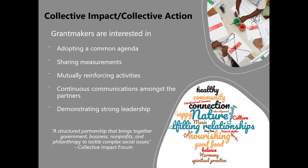Shared measurements and mutually reinforcing activities need to be called out in your proposal. What are you going to do? How is this group going to help that group? You need to adopt and articulate how there will be continuous communication amongst the partners. And of course, strong leadership is needed. If you go to the Collective Impact Forum website, they have a set of tools and a self-assessment to help you move forward in this area.